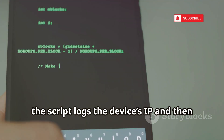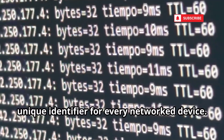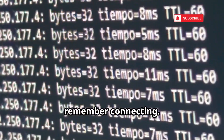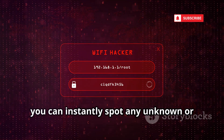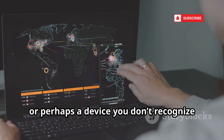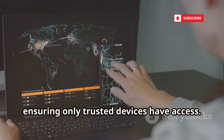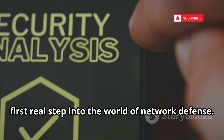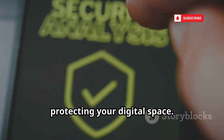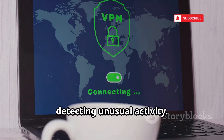For each address that responds, the script logs the device's IP and then digs deeper to retrieve its MAC address — a unique identifier for every network device. This process is like shining a flashlight into every corner of your digital home, illuminating devices you may not even remember connecting. By running this scan, you can instantly spot any unknown or suspicious devices lurking on your network — maybe a neighbor's phone that accidentally connected, or a device you don't recognize at all. This is your opportunity to audit your home network security, ensuring only trusted devices have access. Building this scanner is your first real step into network defense — it's not just about seeing what's connected, it's about taking control. This project also serves as a gateway to deeper analysis, like monitoring device behavior or detecting unusual activity.